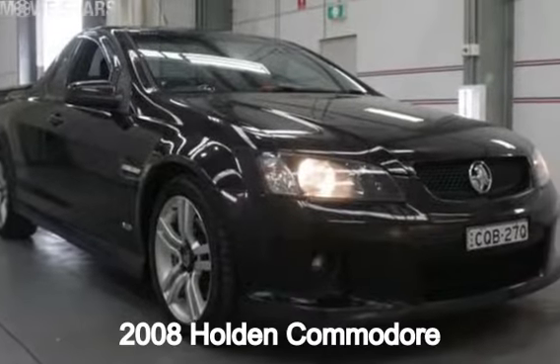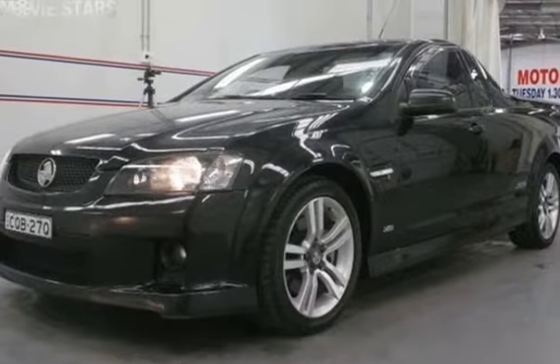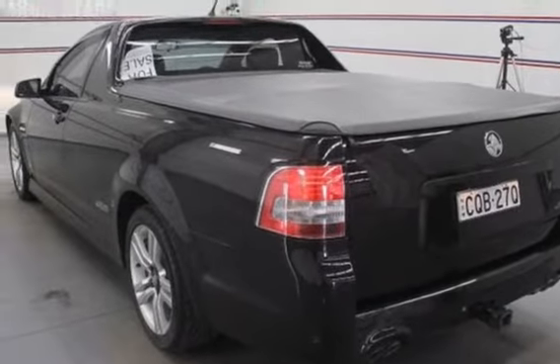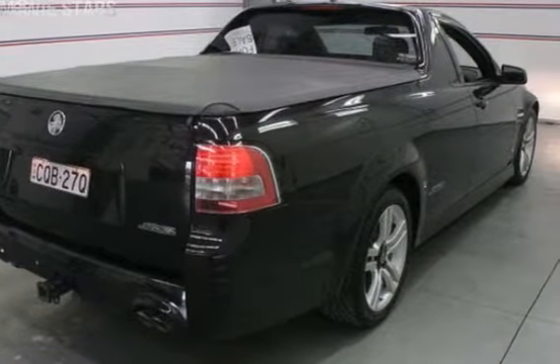You'll simply love this 2008 Holden Commodore. This Commodore has a reliable engine and a smooth shifting automatic transmission. The attractive black exterior is complemented by its stylish interior.